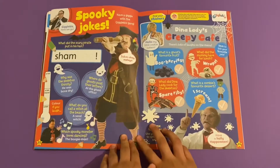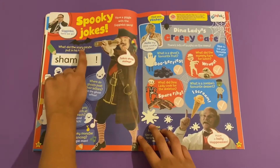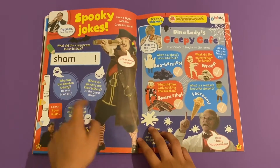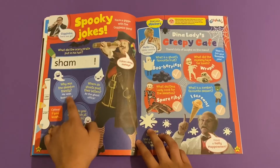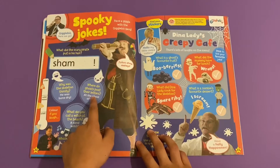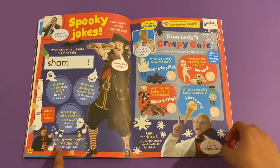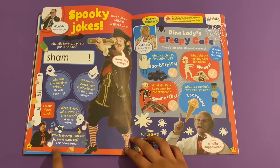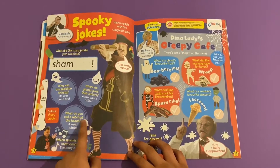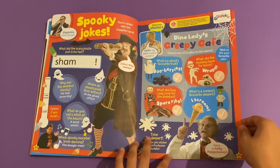Then you've got some spooky jokes from Gigglebiz. What did the scary pirate put on his hair? Shampoo! Why was the skeleton thirsty? His bones were dry! Where do ghosts post their letters? In the ghost office, because ghost rhymes with post! Which spooky monster loves dancing? The boogeyman! What do you call a witch at the beach? A sand witch! And they've got Dean Nolan's creepy cafe jokes too.